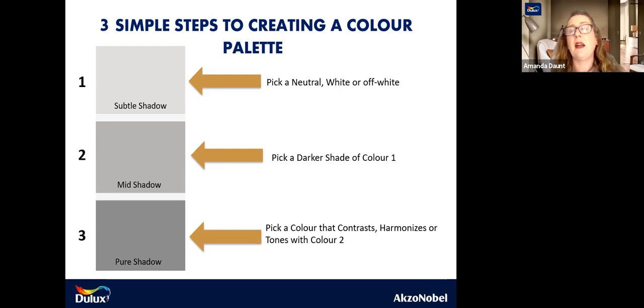I would always suggest getting your static items first — your big purchase pieces. Your kitchen needs to be nailed. Your flooring, your tiling. What is the splashback? What are my tiles in my bathroom? What's the carpet going to be like? Am I going to do a statement piece with a sofa? All of those need to be taken into consideration before choosing any colour palette. Looking at Subtle Shadow here: if you pick a neutral white or an off-white — in this case a true grey, which is black and white mixed together with no undertones — Mid Shadow is then a darker shade and traditionally used for your walls.